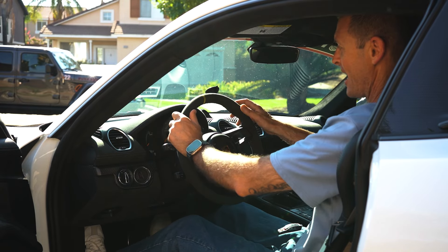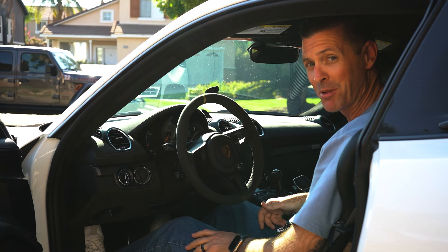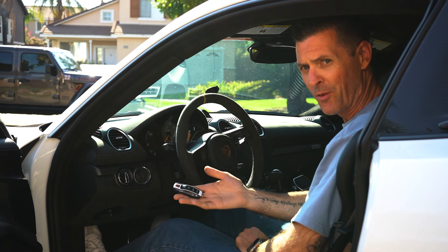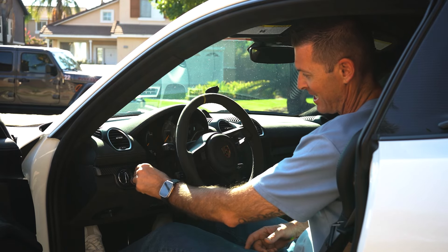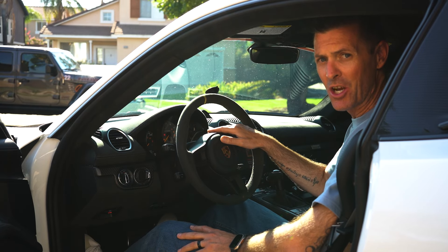Inside the GT4 RS, I'd like to note that I'm 6'2" and there's plenty of leg room and head room — even if I had a helmet on, I could tell I'd have plenty of room to move around. This is the key for the Porsche — the front of it just clips in here.